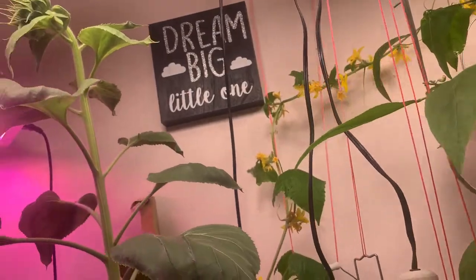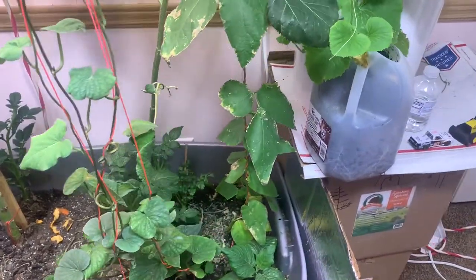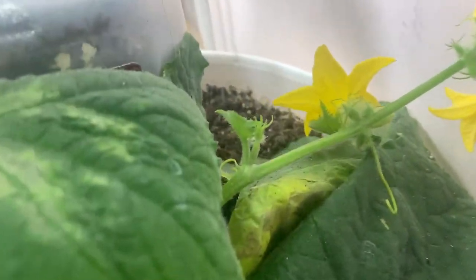Everything's looking good in here. I'll get a better look tomorrow at everything. I've got to come in here and water this evening — I'll probably be up at one, two, three o'clock in the morning watering my plants. Look at the little female right there — I'm so proud of that. I'm ready to pollinate that rascal and get a big cucumber growing.